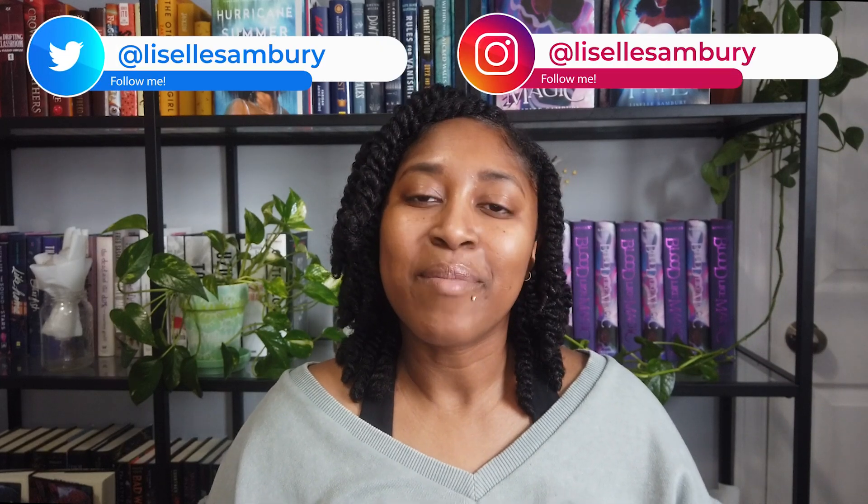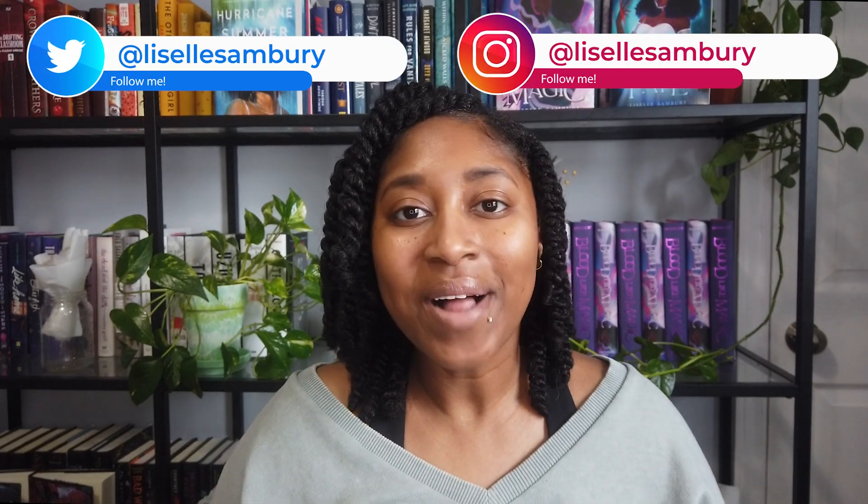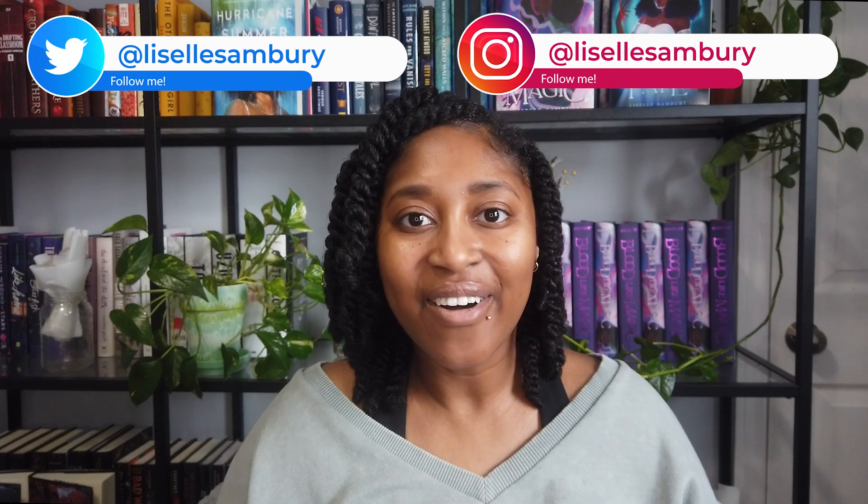Hello, I'm Lizelle Sambri. I'm a traditionally published author and welcome back to my channel. Today we are doing a Q&A. The last time I did a question and answer video was like seven months ago. I looked it up just to see how long it had been since I had done one, so I figured it was about time.